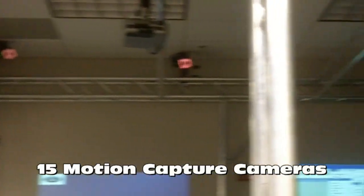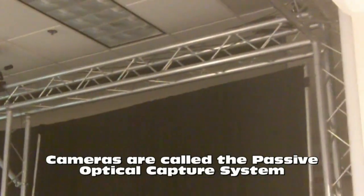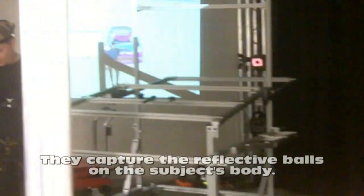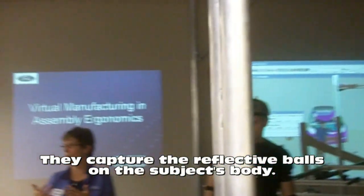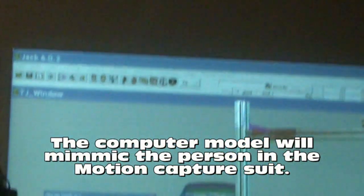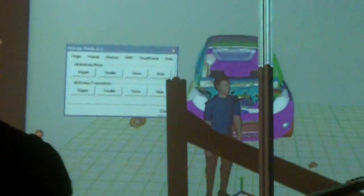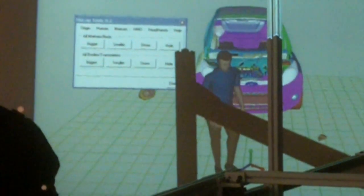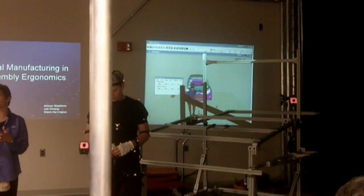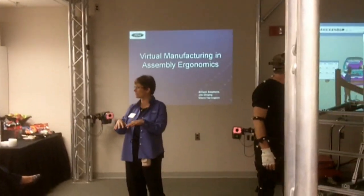In Product Development, they work on the components of the vehicle and release that component design into a team center database. What we do at Manufacturing is we're obligated to look at each of the components and make sure it can be assembled. We're like the instruction manual of the assembly car, and our customer is really the assembly plant. We need to process every step of how the vehicle is going to be built.